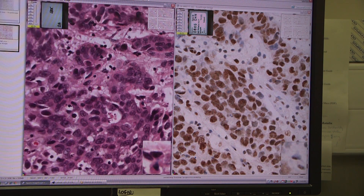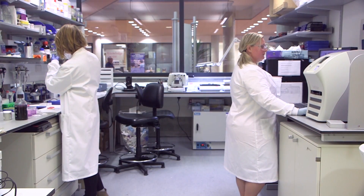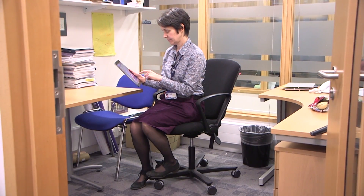The contribution of citizen scientists to this project is really fantastic for us, because it's allowing us to look at far more samples and far more proteins than we'd ever be able to do here in the lab.